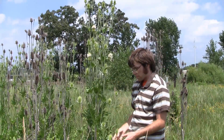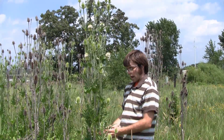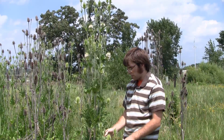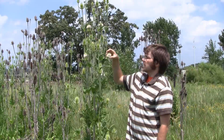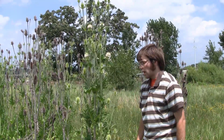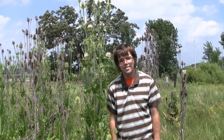It has very spiny stems, opposite leaves that surround the stem with a spiny underside or midrib, and these very distinct, dense flower heads that are very spiny as well. And those are the teasels. Thank you.